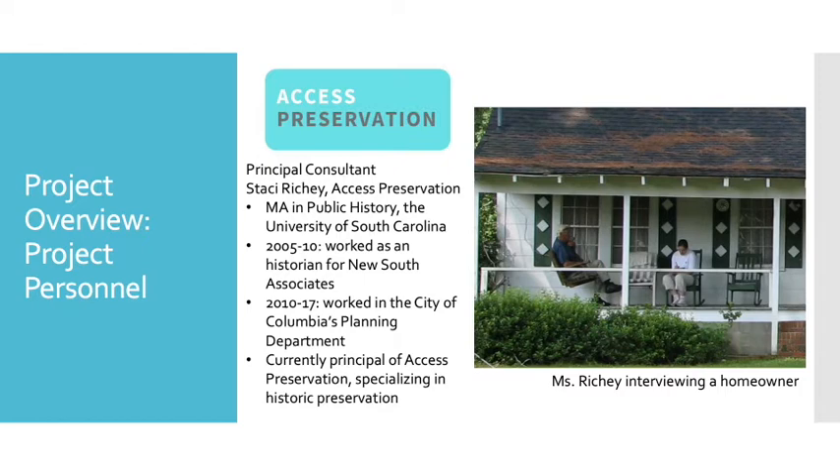The principal consultant for Access Preservation is Stacey Ritchie. Ms. Ritchie has an MA in public history from the University of South Carolina, and from 2005 to 2010 she worked as a historian for New South Associates. From 2010 to 2017, Stacey worked in the City of Columbia's Planning Department, where she specialized in architecture of the mid-20th century, one of the focuses for this survey. She has conducted surveys in Lexington, Horry County, and Columbia, and completed National Register nominations in South Carolina, Minnesota, New York, and Texas. She is currently the principal of Access Preservation, specializing in historic preservation.